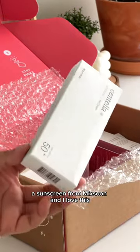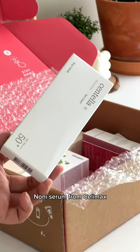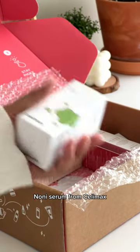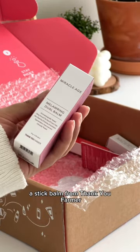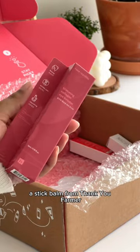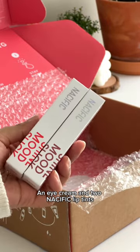A sunscreen from Mixoon, and I love this Noni serum from Selimax, and a milk cleanser from Sioris. Wow, it looks nice! Also a stick balm from Thank You Farmer, an eye cream, and two Nasific lip tints.